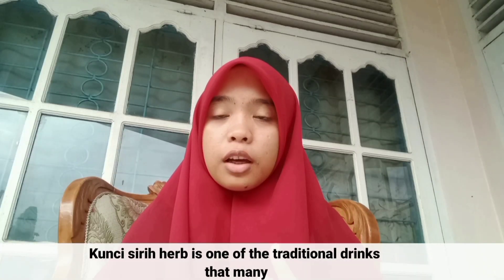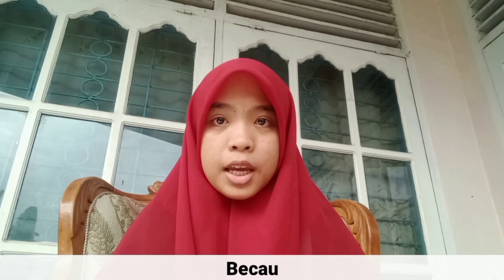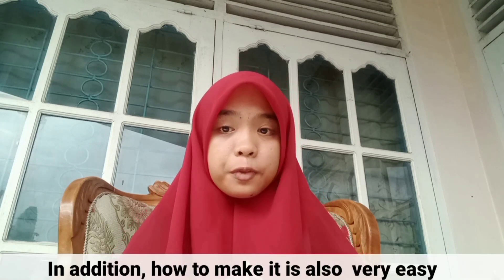Kunchisir Herb is one of the traditional drinks that many Indonesian women consume because Kunchisir Herb is closely related to beauty. In addition, how to make it is also very easy.